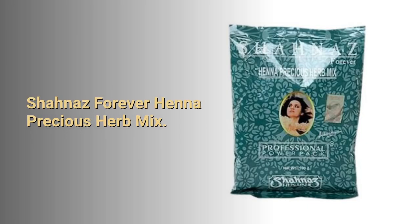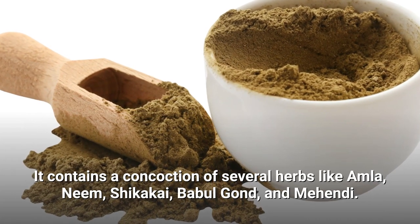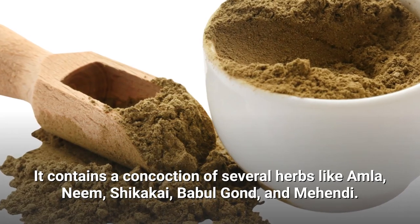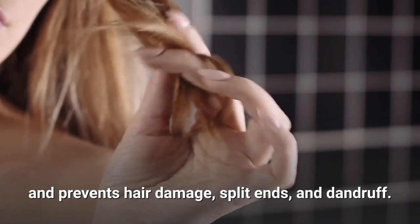Shanaz Forever Henna Precious Herb Mix. This is another brand that sells 100% pure, natural, organically grown henna powder. It contains a concoction of several herbs like amla, neem, shikake, babool gand, and mehendi. It forms a protective safeguard around each shaft of your hair and prevents hair damage, split ends, and dandruff.